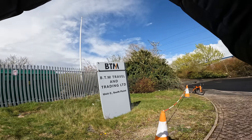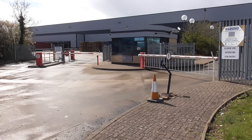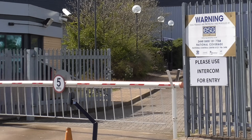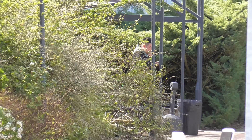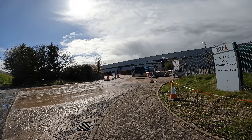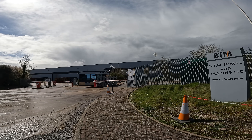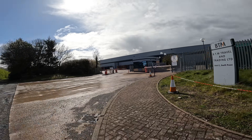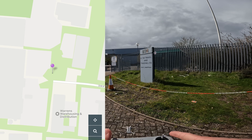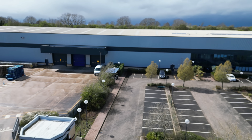Now we know: BTM Travel and Trading Limited started off selling suitcases and now sells furniture. With the lack of vehicles in the car park and the lack of cycles in the cycle shed, we'll get a better look with the drone. He says a lot of his workforce live so close they walk, cycle, or car share. Let's get David up and see what this place looks like from above — we've checked on Drone Assist and there are no flight restrictions in this area.